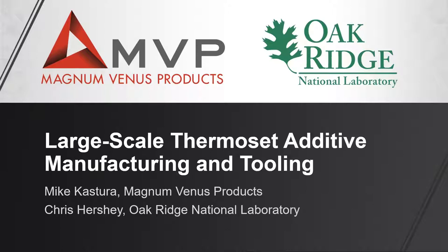Our presenters today are Mike Castura, Senior Product Manager at MVP. He leads the Thermoset 3D Printer Project at MVP and has extensive experience in product management, operations, marketing, and business development. Mike has an MBA from the University of Tennessee, a Bachelor of Science in Biology from the University of South Florida, and is a certified project management professional with the Project Management Institute. His co-speaker is Dr. Chris Hershey, R&D Associate in the Manufacturing Science Group at ORNL, and project lead in large-scale reactive polymer additive manufacturing. He joined ORNL in 2018 as a post-doctoral research associate in the Polymers Materials Development Team at the Manufacturing Demonstration Facility. He obtained his PhD in chemical engineering from Michigan State University, and directs his experience with the rheology of thermoplastics, thermosets, composites, and foams to develop and advance additive manufacturing.